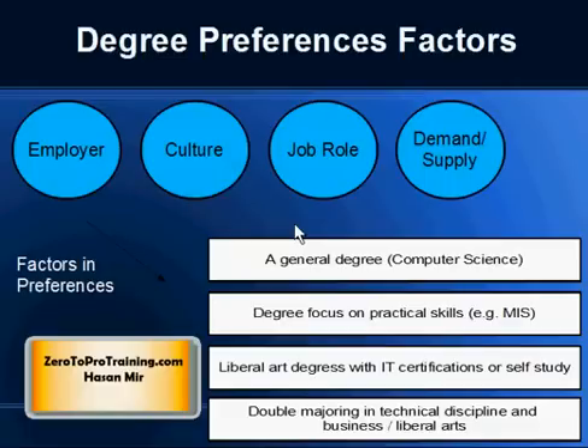Keep in mind that it's very difficult to say which degree is better than the other — in fact, we cannot really say if one degree is better than the other. The preference factors are many: it depends on your employer, culture in the company, the job role for which you are applying, and demand and supply in the market at that point.